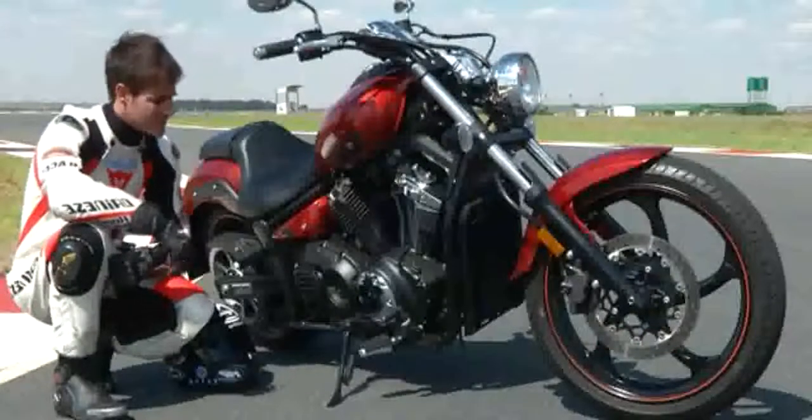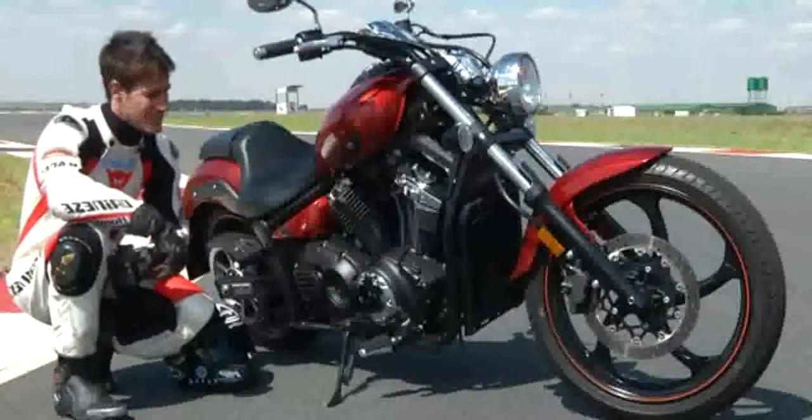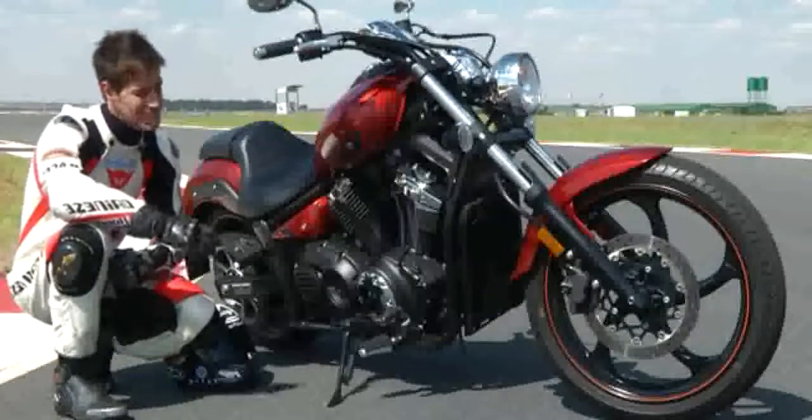There's its 1304cc V-twin, which provides all the power. I do see it's got one front disc, which is not so promising.